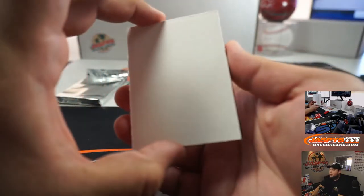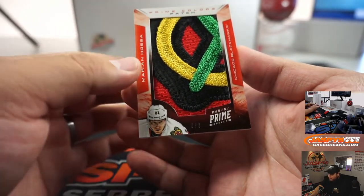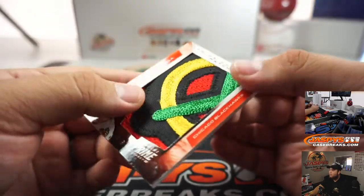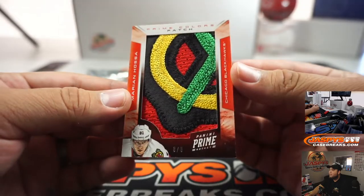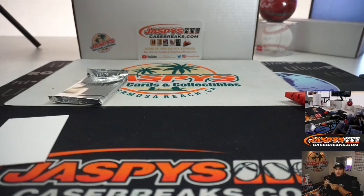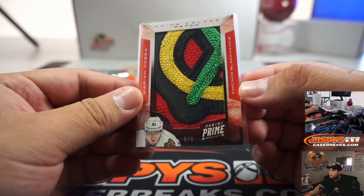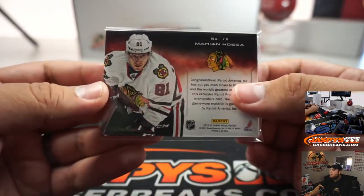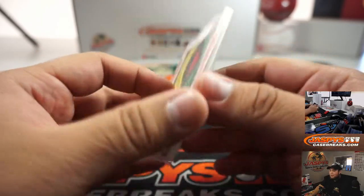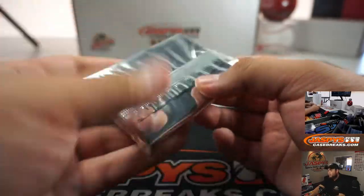Crazy patch coming, guys — crazy patch. It's a Blackhawk. It's Marian Hossa, which I believe will probably be in the Hall of Fame — he has Hall of Fame credentials. Eight out of eight, beautiful. Too bad his career was cut short because of that skin disease he got from his equipment or something. There you go, Blackhawks — Scott, there you go. Very nice patch. All right, let's go with the Dominion pack.